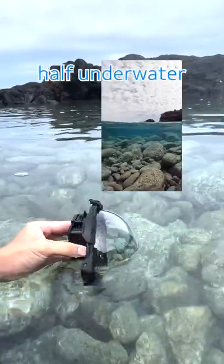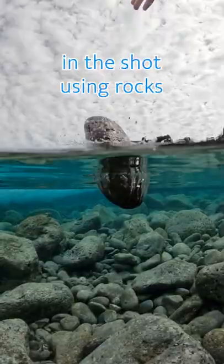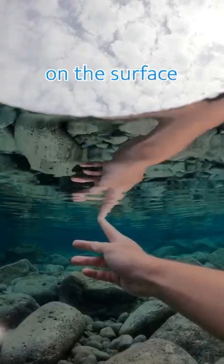Using the GoPro dome, which is meant for shooting half underwater, I experimented with some different shots in the tide pool. I liked adding motion in the shot using rocks, and it was also super cool seeing the reflection on the surface.